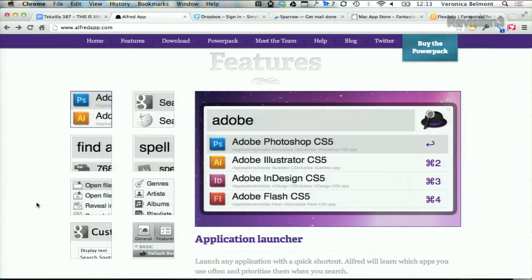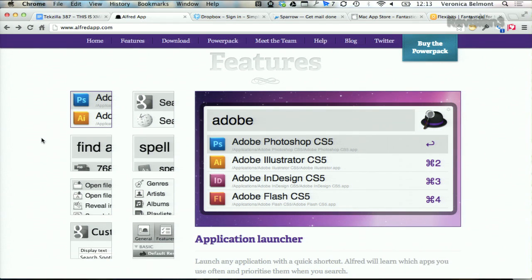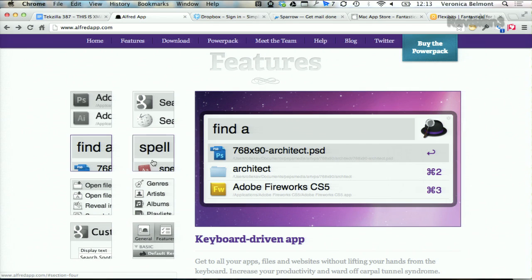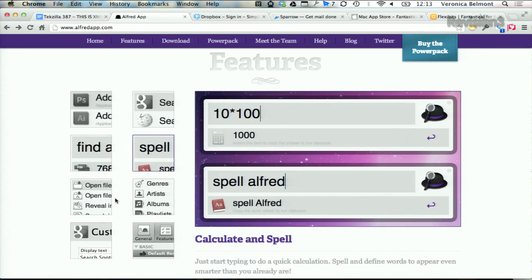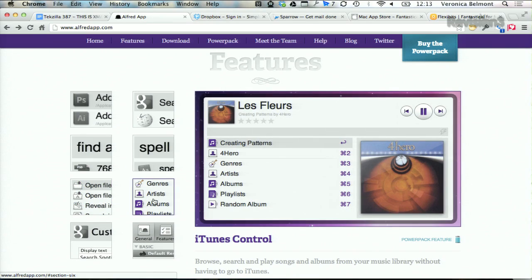First of which is Alfred. This is a great little application — it is free, though you can buy the 15-pound power pack which adds more features. It does all sorts of stuff: you can use it as an application launcher, search the web for any topic, find files, do spell checks, use it as a calculator, open files and folders, and even control your iTunes from within it. There's so much different stuff.